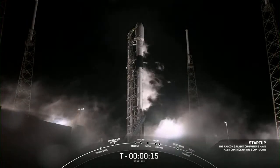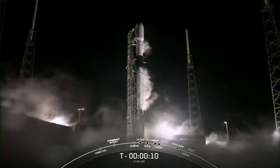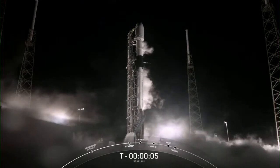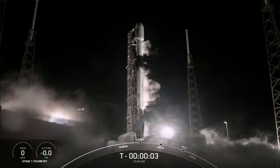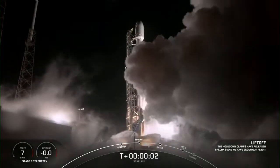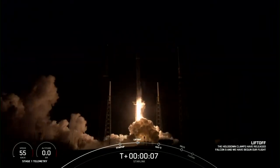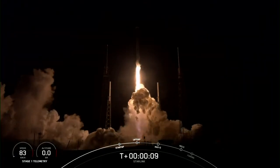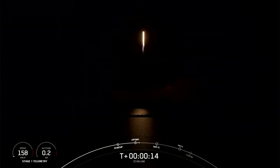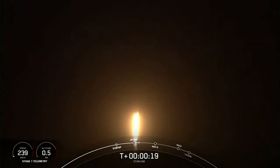T-minus 15 seconds. 10, 9, 8, 7, 6, 5, 4, 3, 2, 1, 0 — ignition and liftoff! Stage one chamber pressures are nominal. Vehicle is pitching downrange.